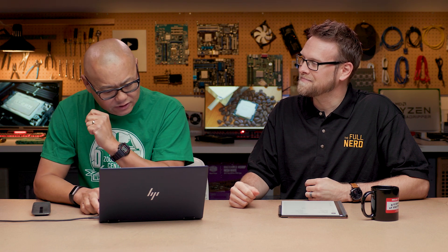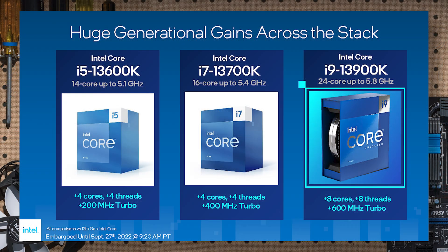They're announcing three parts today. Let's go in reverse order because this is a biggie - very exciting. The Core i9-13900K: 24 cores, so basically 8 P-cores plus 16 E-cores, up to 5.8 GHz on this part.